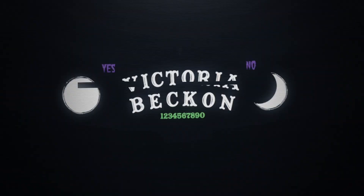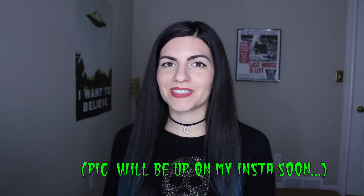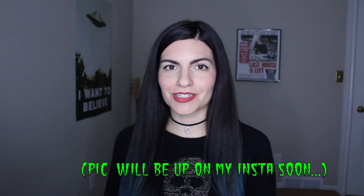Hey guys, welcome back to my channel. Today I'm going to be doing a Halloween haul. Halloween is getting really close and I'm super excited. I celebrated Halloween this past weekend and I dressed up as Samara from The Ring, so that was a really fun costume.